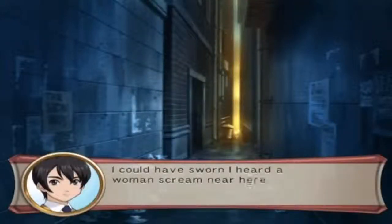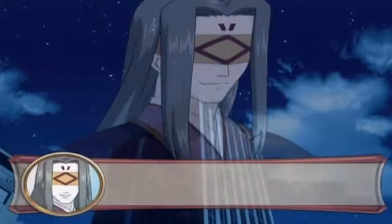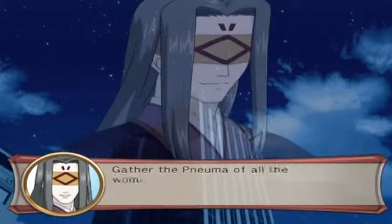I could have sworn I heard a woman scream near here. I should keep looking around. 'Gather the pneuma of all the women I can find as a gift for our lord.' I never would have guessed that the guy in the blindfold was evil.